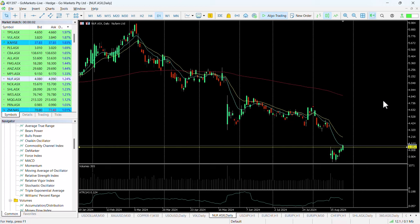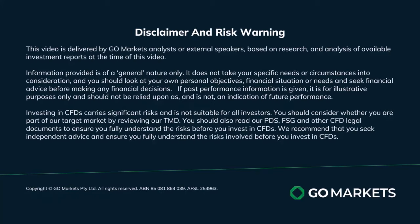Worth checking out in the last hour of the day. Trade safe and see you again soon. Bye bye for now.